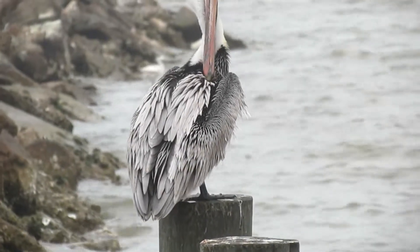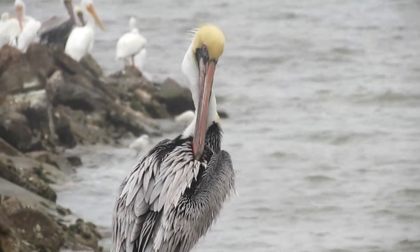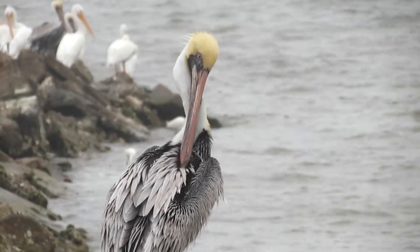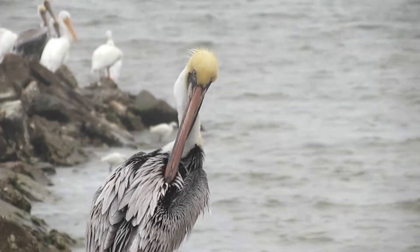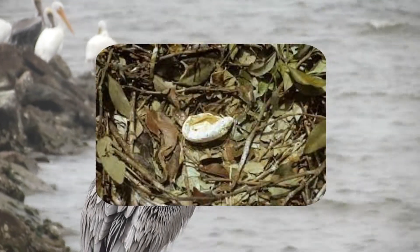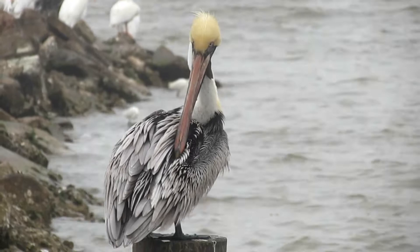When it comes to Brown Pelicans, they nearly disappeared from North America between the late 1950s and early 1970s because of pesticides entering the food chain. Endrin killed pelicans outright, while DDT contamination led to thin-shelled eggs that broke under the weight of the parents. In 1970, Brown Pelicans were federally listed as endangered.